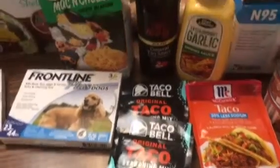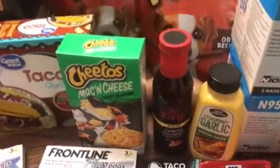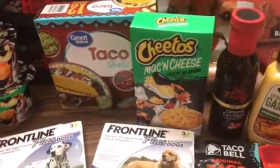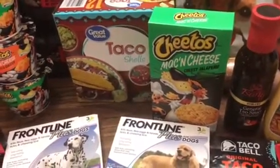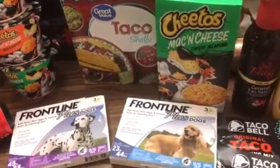Some taco seasoning mix, some sauces — this garlic dipping sauce looks really yummy. Pepperonis, a couple of bags for the doggy stash. And this is some new mac and cheese, or at least new to me — it's the cheesy jalapeno. Let me know if you guys have tried any of this! I'm thinking about breaking into it now because I really want to try it.